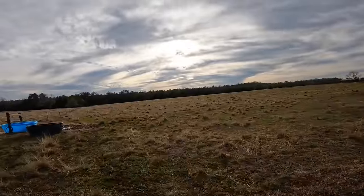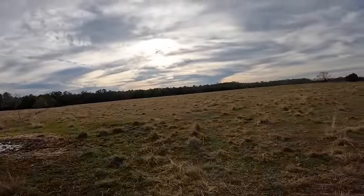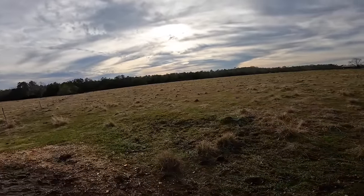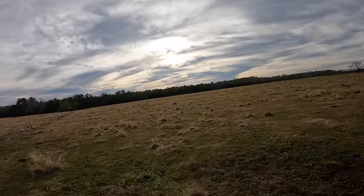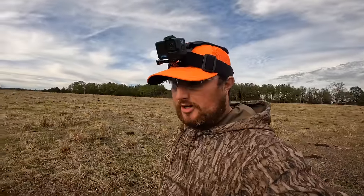I'm going to go up to this food plot, right on the edge of the pasture — about a 300-yard walk. Hopefully I can sneak in there. There was a deer on there earlier, hopefully he'll come back. As I'm walking to my spot, I want to say thanks to the sponsors: Mossy Oak and Frog Togs today. Wearing the Frog Togs boots and obviously Mossy Oak camo.